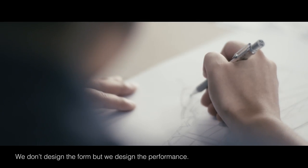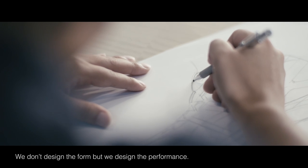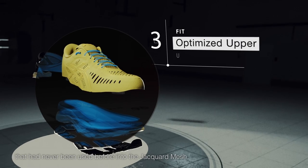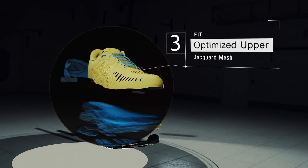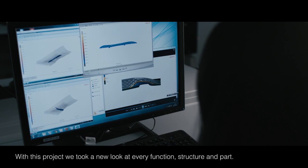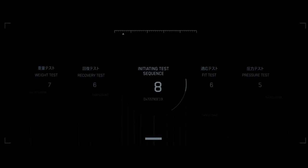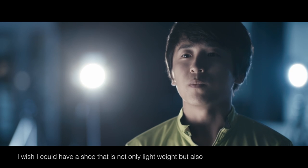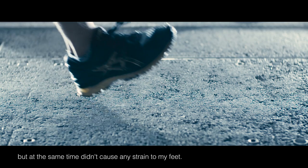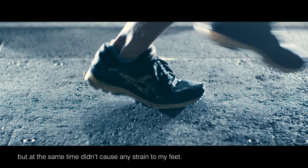We designed the shape of the vehicle, but we designed the performance. It's been challenging to add the shape of the mesh. In this project, all the components and parts have been looked at. We have a cushion to achieve the weight of the legs, and we also have a light shoe that can be used in the shoes.